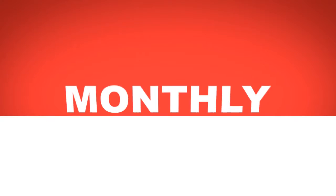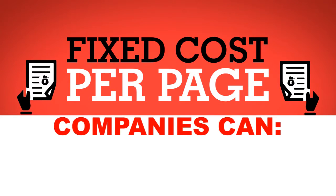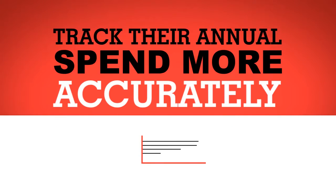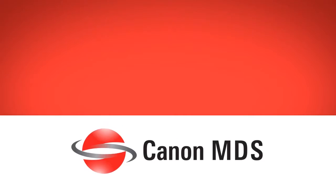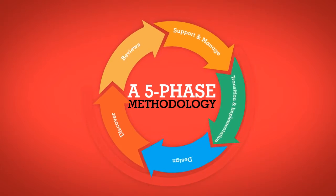With the program structured around a single monthly invoice, based on a fixed cost per page, companies can eliminate variable expense and track their annual spend more accurately. Canon MDS, a five-phase methodology, works around an effective print strategy.